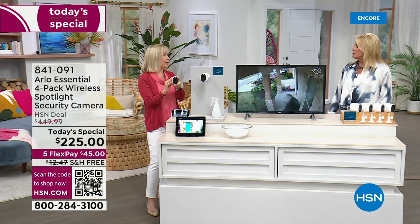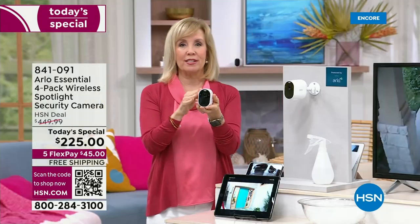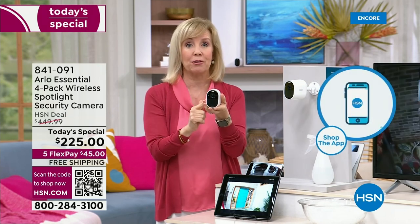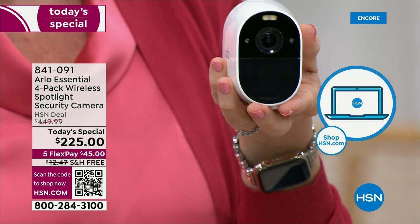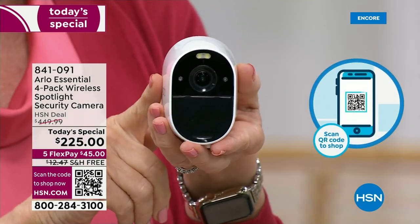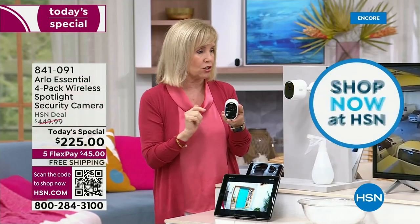You'll never have to buy batteries with the Arlo Essential — it has a rechargeable battery. We also have solar panels: they include an eight-foot power cord so you can connect the solar panel if you want. Otherwise, just take the camera down, charge it up, and you're good.